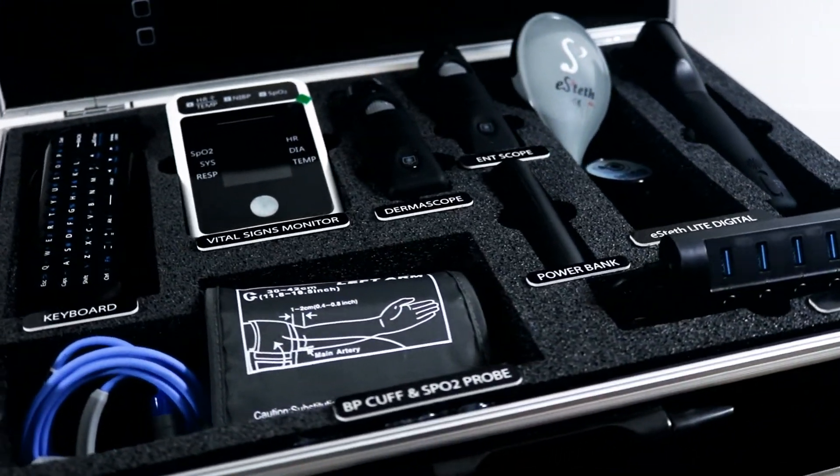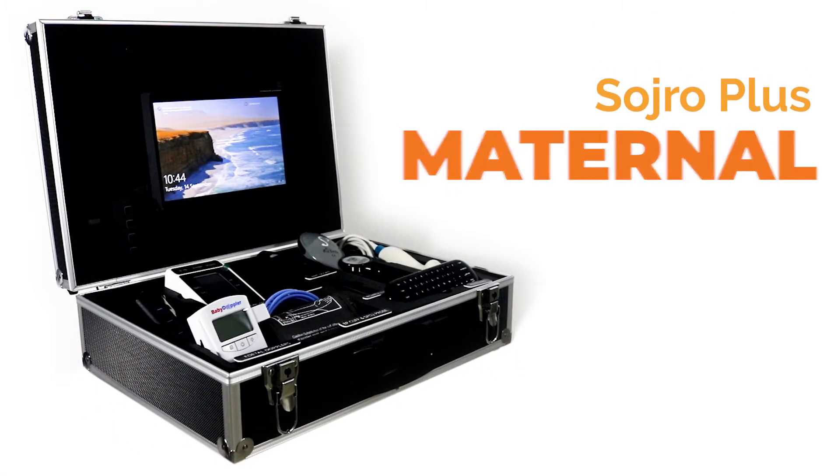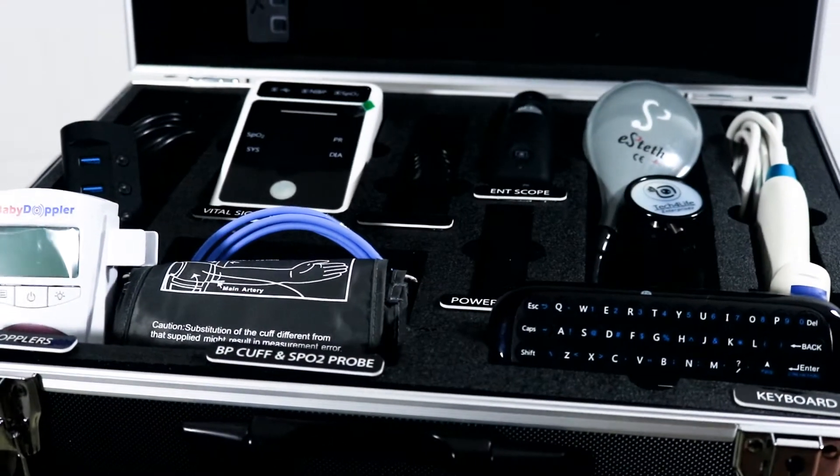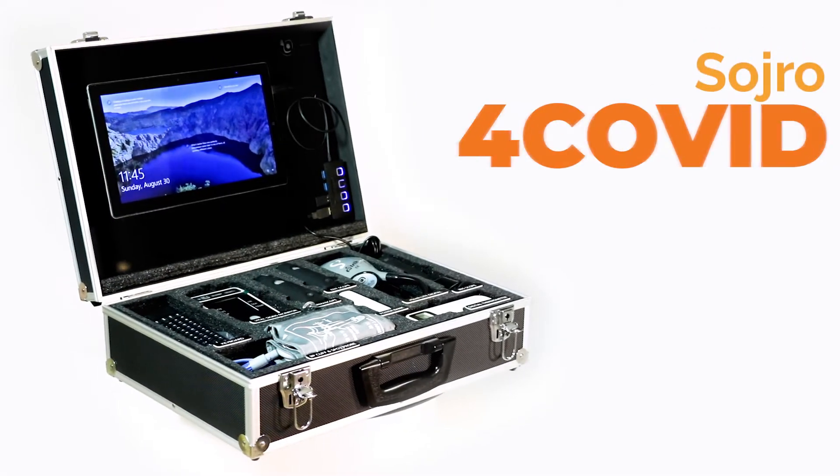For quality maternal care in remote locations, we offer Sodro Plus Maternal. And finally, for COVID-19 detection and monitoring, we provide Sodro for COVID.